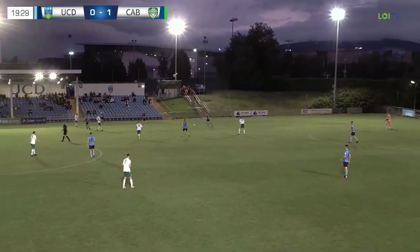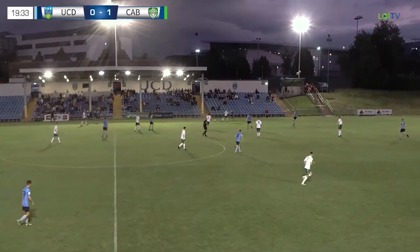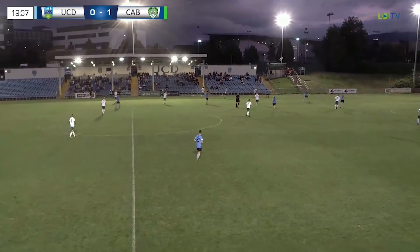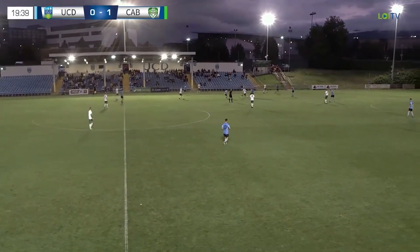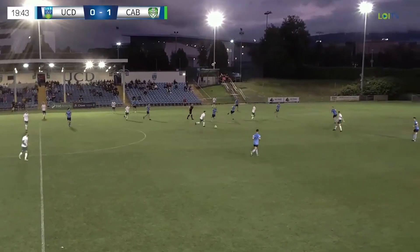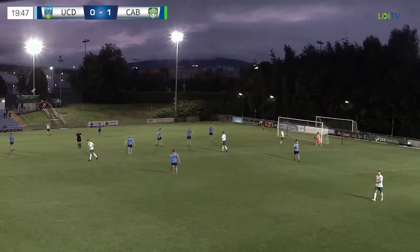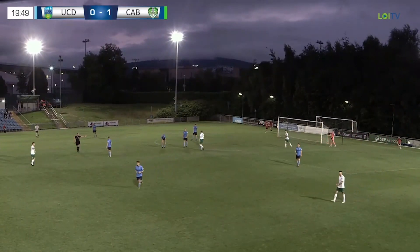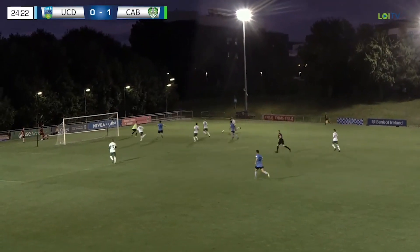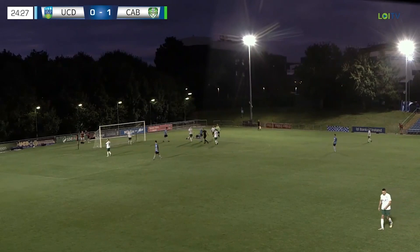Cabinteely come forward down the right. Kevin Knight, the ball with Vilias Labutus and Zach O'Neill — O'Neill has a long-range effort and it just glances past Lork and Healy's left-hand post. That was a real chance for Cabinteely. Ball for Kerrigan to run onto and Kerrigan has been brought down in the box — it's a penalty kick!